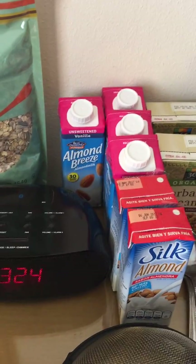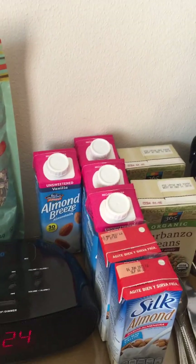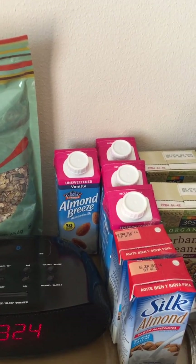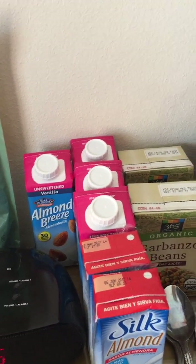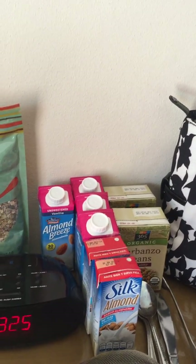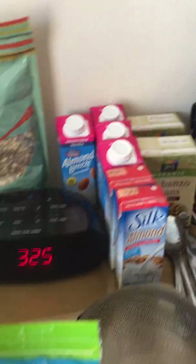I grabbed some unsweetened almond milk in single-serve containers because I had no idea what our refrigeration situation was going to be. A little bit more expensive that way, but I can bring it down to the restaurant or have it in the room mixed in with granola or whatever. My husband uses them for coffee sometimes too. They have soy milk in the restaurant, which is great, but of course it's vanilla and sweetened, so I don't need that.